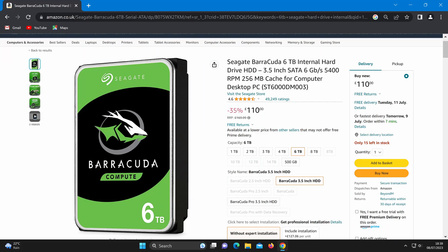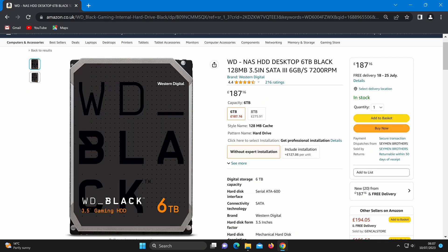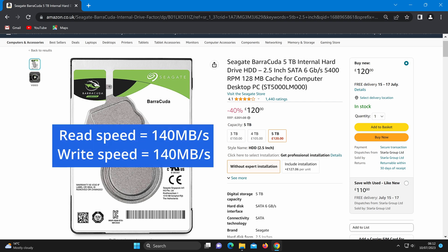A typical hard drive today, one that would be used in a desktop computer such as this 3.5-inch 6TB hard drive by Seagate, is capable of read and write speeds at 185 megabytes a second. Or this 3.5-inch 6TB hard drive by Western Digital which can perform read and write speeds of up to 229 megabytes a second. And this 2.5-inch 5TB laptop hard drive by Seagate can transfer data up to 140 megabytes a second.